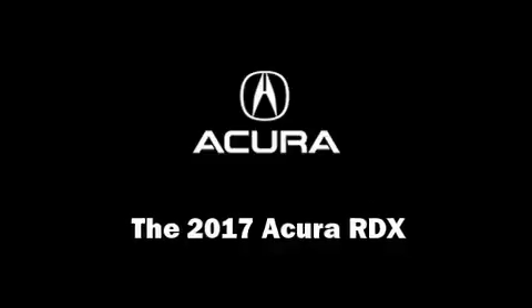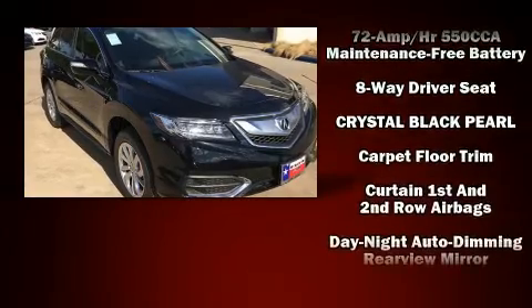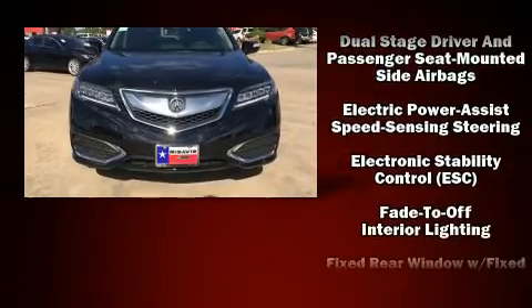Get excited about the 2017 Acura RDX. Acura infused the interior with top shelf amenities such as heated seats, power windows, and much more.